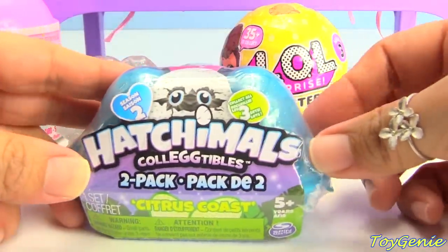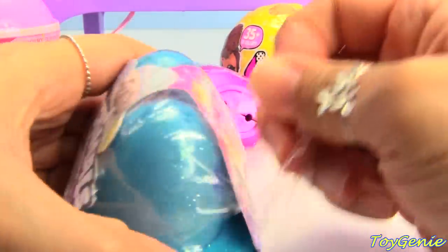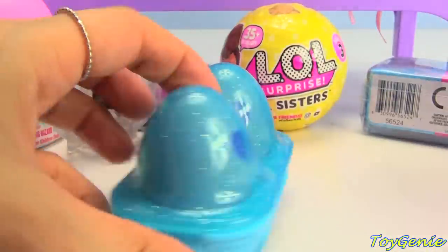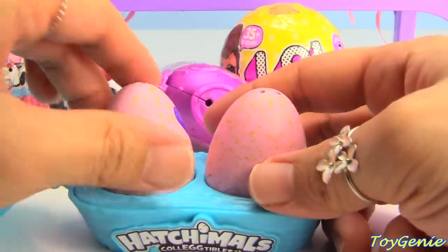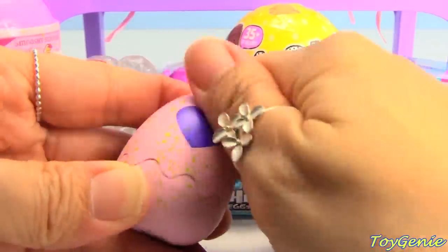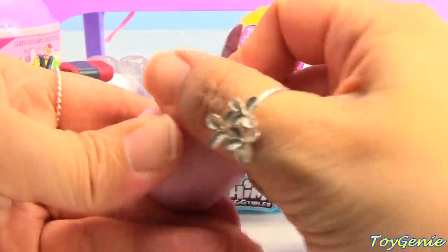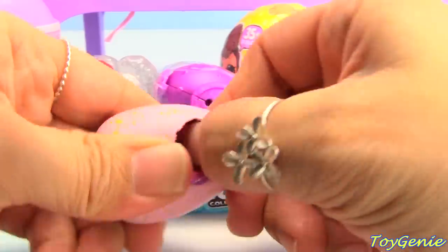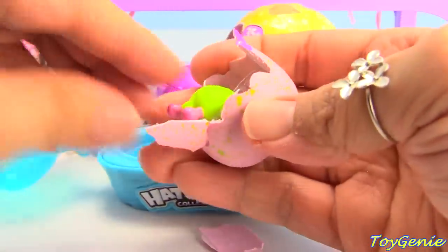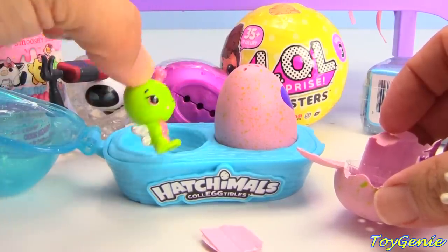Let's get this Hatchimals next! We have Citrus Coast! Super awesomely glittery blue eggs - or the casings are blue! The eggs inside - let's see - are pink and green with a purple heart! So let's give this a wrap! And we got the heart pink! So let's hatch it! Let's see what we get out of here! We have a cute little worm! Or an insect with two antennas! And glittery wings!